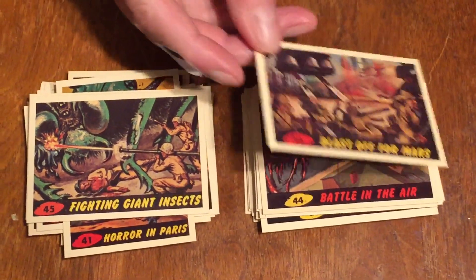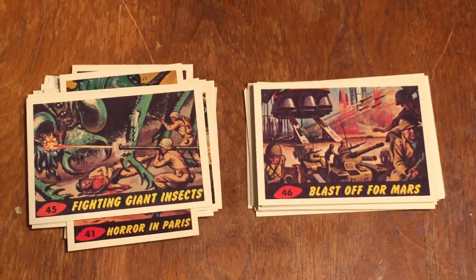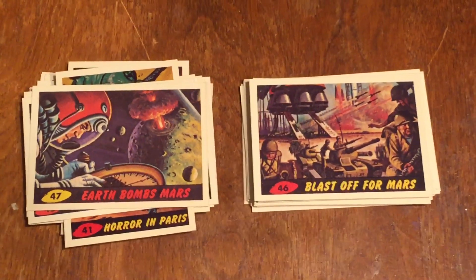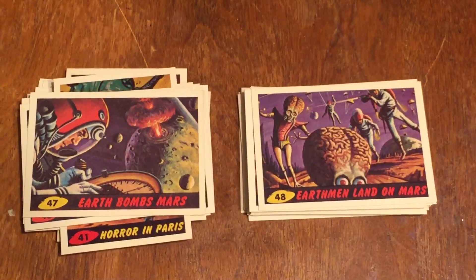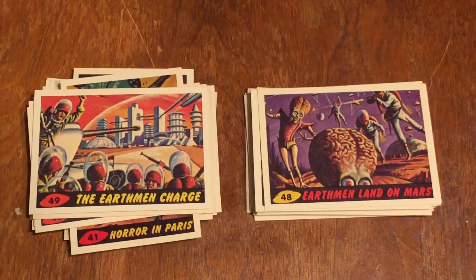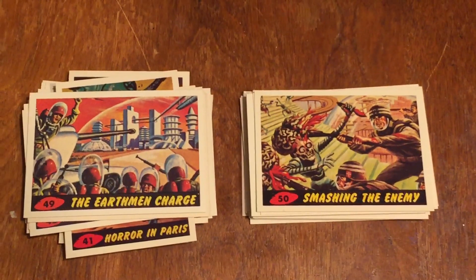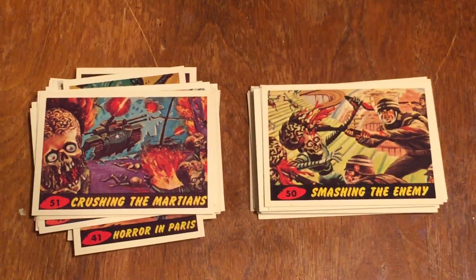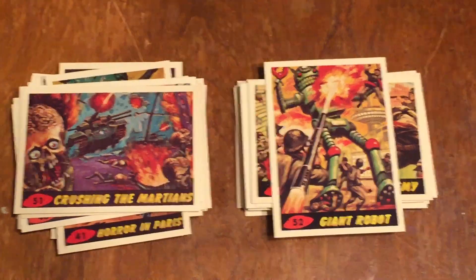Number forty-six is Blast Off from Mars — we're finally fighting back against the Martian invaders. Number forty-seven is Earth Bombs Mars. Number forty-eight is Earthmen Land on Mars, start shooting the Martian invaders. Number forty-nine is the Earthmen Charge the Martian Cities. Number fifty is Smashing the Enemy — Earth fights back against the Martians. Number fifty-one is Crushing the Martians — they're killing the Martians, we have a tank on Mars. Number fifty-two is Giant Robot. These are great, great art done by Saunders.